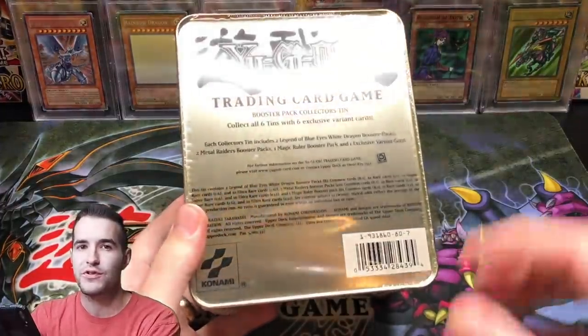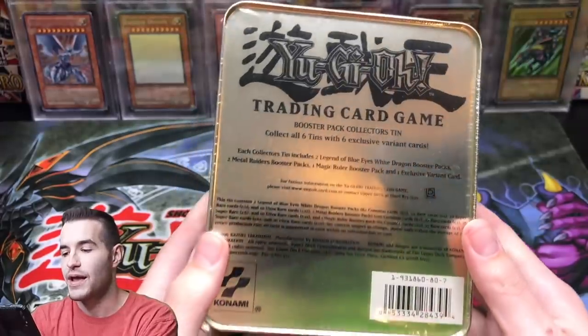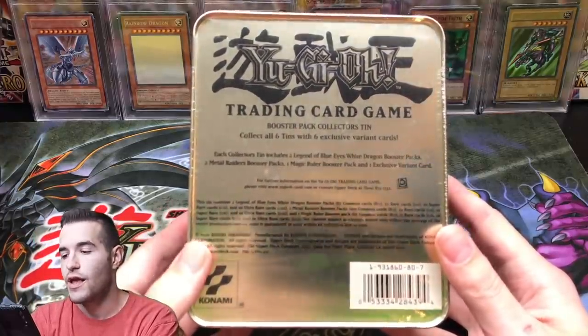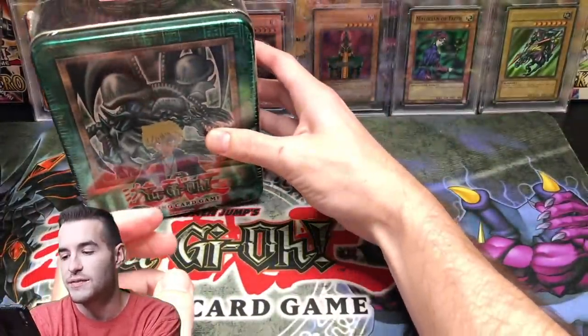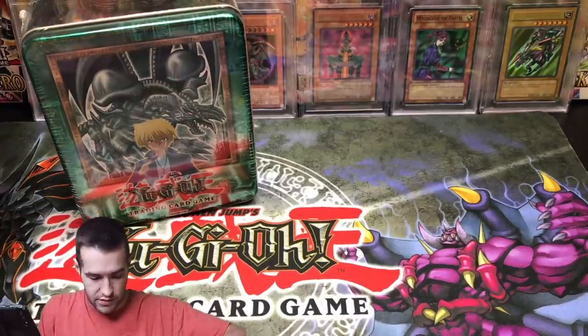We have a 2002 Black Skull Dragon tin, and check this thing out — this thing is in fantastic condition. My favorite part about the 2002 tins is right here: two Legend of Blue Eyes packs, two Metal Raiders packs. So it's not the first five. I do like the first five sets — I love Pharaoh's Servant, I love Labyrinth of Nightmare, I even like Magic Ruler — but these two are my favorite to open. My top two are Legend of Blue Eyes and Metal Raiders. I think third would be Pharaoh's Servant.